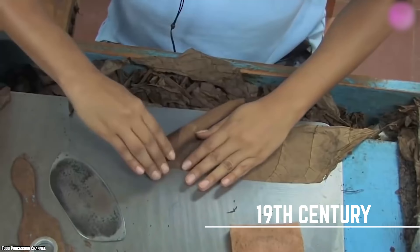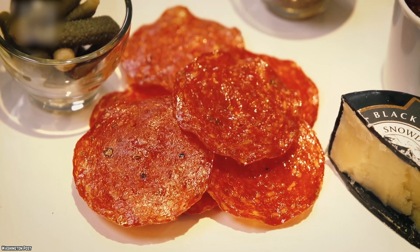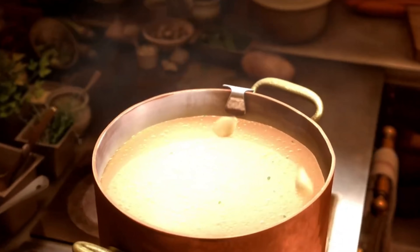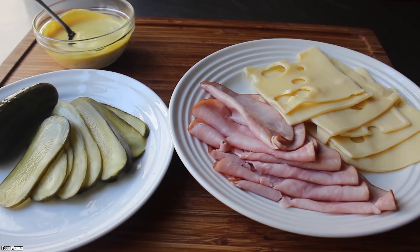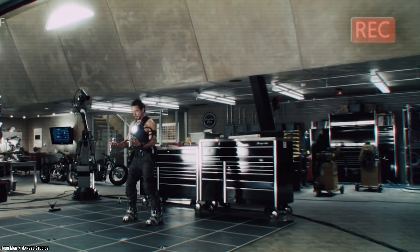The traditional recipe includes crispy Cuban bread — a type of baguette-like loaf with a thin, crisp crust — roasted pork, ham, Swiss cheese, yellow mustard, and pickles. Because of a large Italian population in Tampa, salami is usually added to what has officially been dubbed the signature sandwich of the city. You can pretty much add whatever toppings you'd like and make a personalized Cuban sandwich, as long as you keep the main ingredients. But the important thing to remember is that while the Cubano came from Cubans, this delicacy was ultimately invented right here in America.